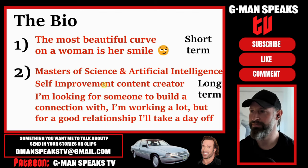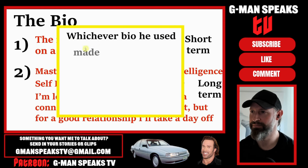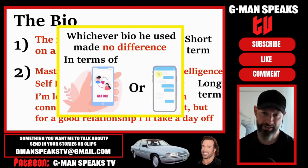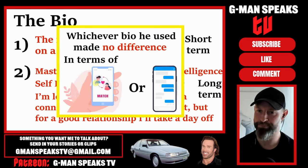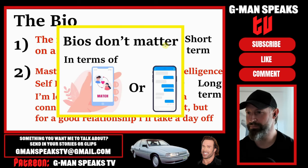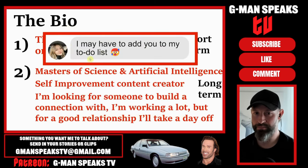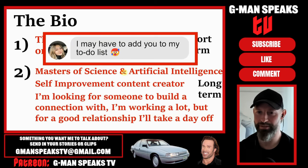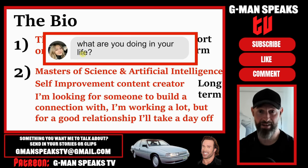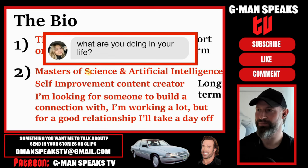You could say the first bio attracts more short-term, while the second attracts more long-term. However, interestingly, he told me that whichever bio he used made no difference in terms of match results or the way women chatted to him - which is basically what I've been saying on this channel all along. Bios don't matter. Women still sent flirtatious messages even when he was using the relationship bio. The funniest thing he said, which happened several times, was women asked him 'What are you doing in your life?' when it literally says on the first line he's studying for his Masters in AI.